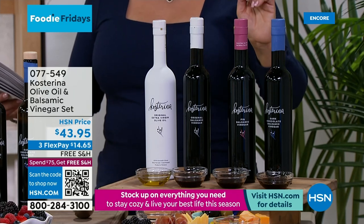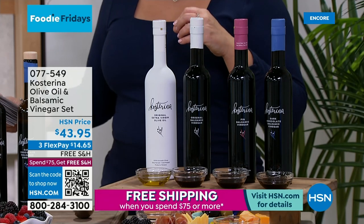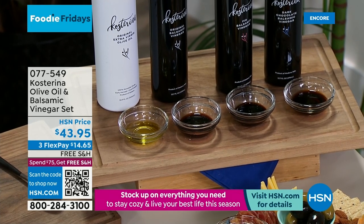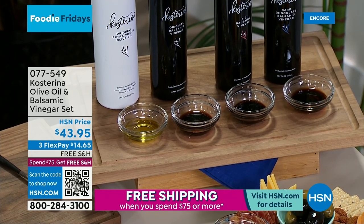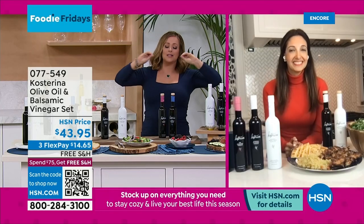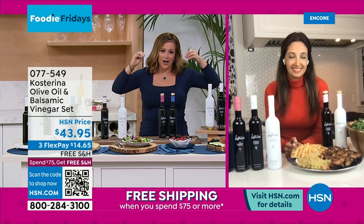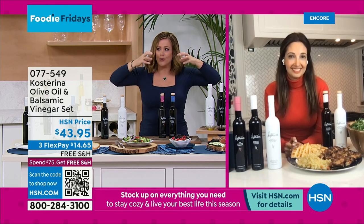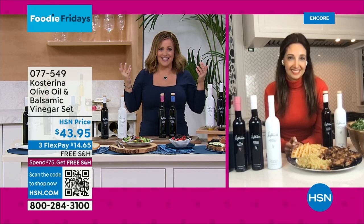Everybody gets 16.9 ounces of the extra virgin olive oil, and then you choose your balsamic — the original, the dark chocolate balsamic, or the fig balsamic. Could you imagine dark chocolate balsamic over a bowl of berries? This is a family-owned and operated business, and we have the founder and owner — an olive oil sommelier — Katarina Muntanos, standing by on Skype.